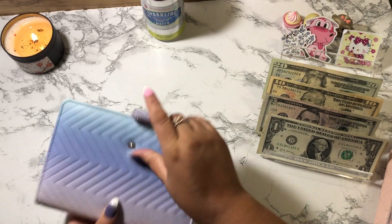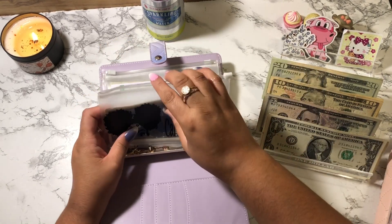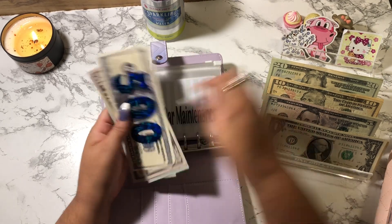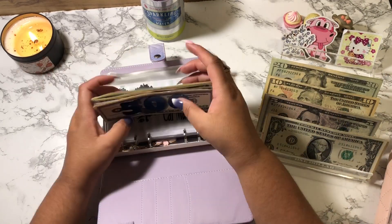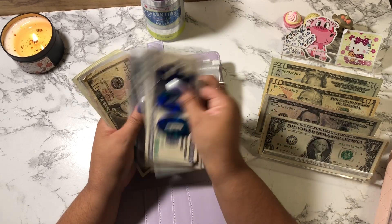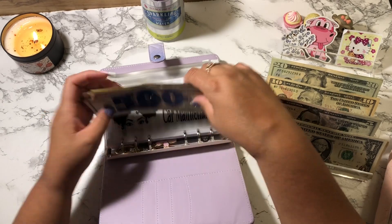Car maintenance is going to get $10. Car maintenance now has $550, $570, $580, $595, $600, and $601, $602, $603, $604, $605 — so that's $605.